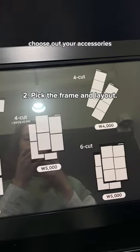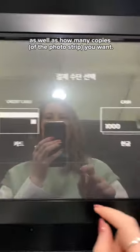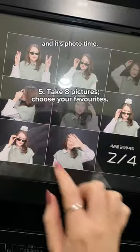When you step inside, choose your accessories, and on the kiosk itself you're going to select your frame, the format, and how many copies you want. Then choose how you're going to pay and it's photo time.